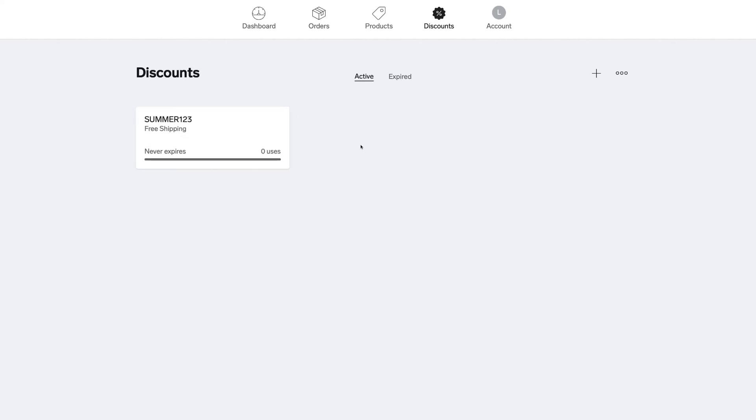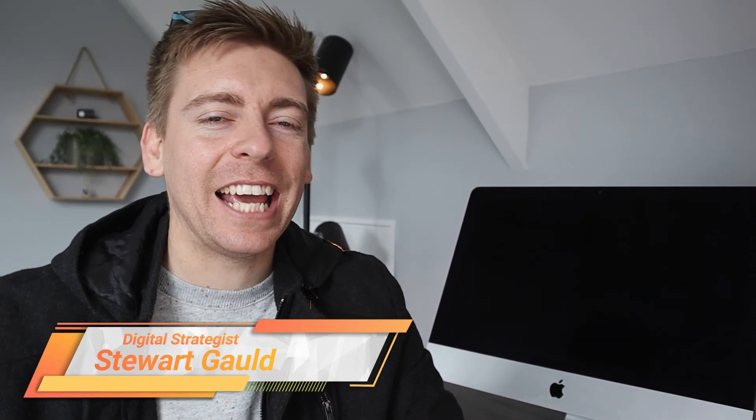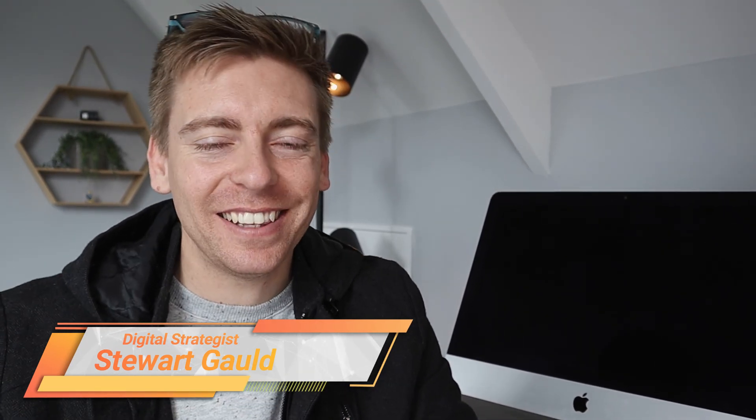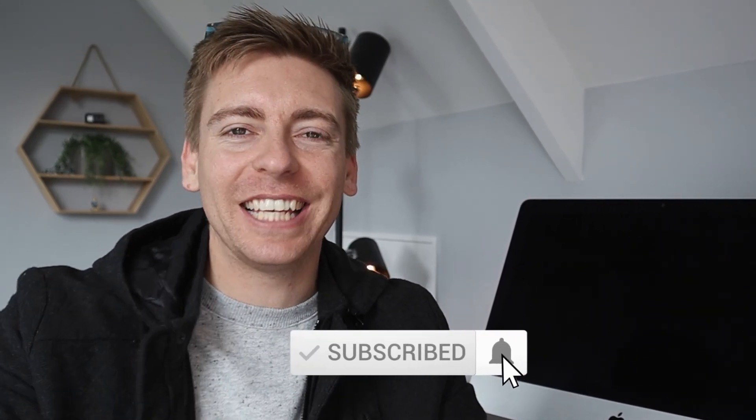And that's everything you need to know to get started with Big Cartel to create your free e-commerce website. If you have any questions, make sure to pop them down below. Thank you so much for watching this video all the way through to the end — if you got value, remember to leave a like, subscribe to this channel, and I'll see you next time. Take care guys.